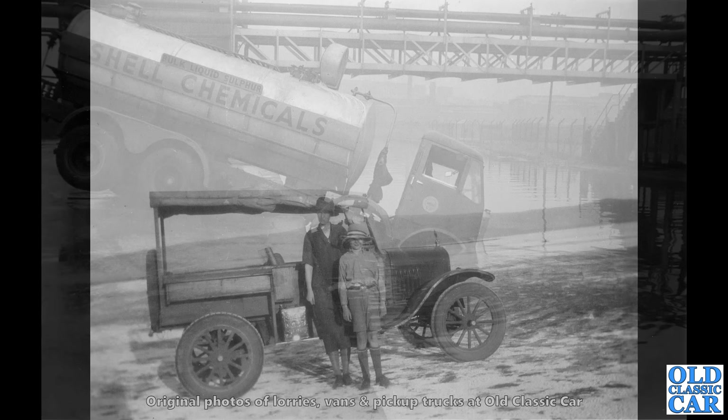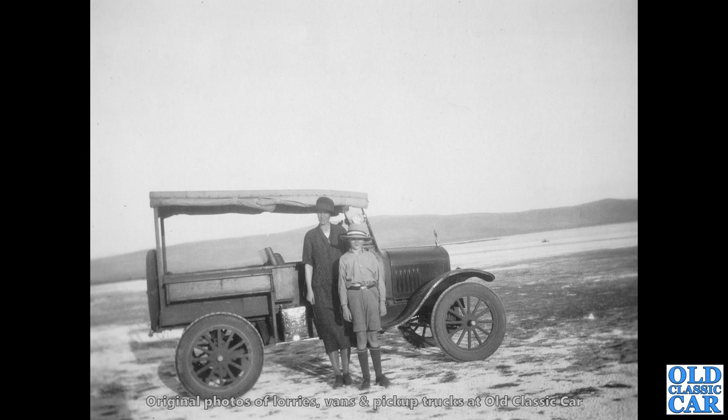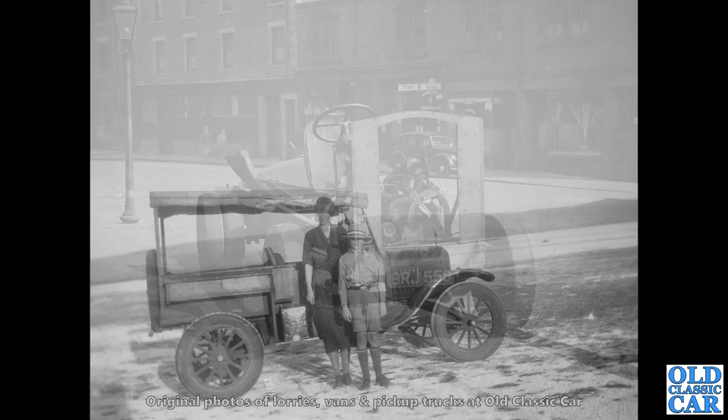A side view of a Ford Model T canopy — I think that's what you call those, where you've got those canvas roofs with the lift-up sides. And a Shell can, a Shell Motor Spirit petrol can you can see on the running board. Now, whether this is America or Australia I'm not entirely sure — either way, very interesting.